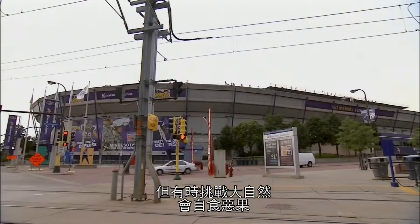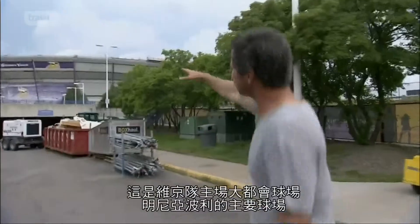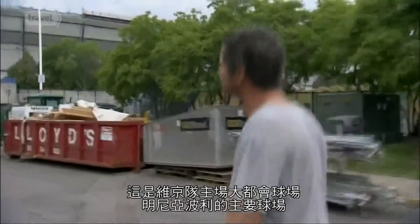But sometimes, when you push the envelope, it rips. This is the Metrodome, home of the Vikings, formerly the Twins.